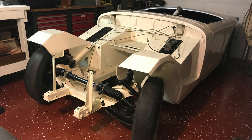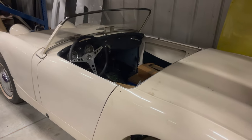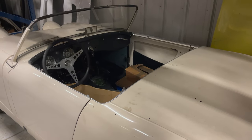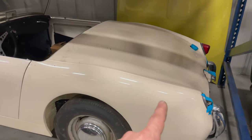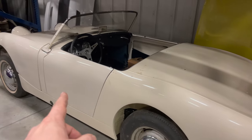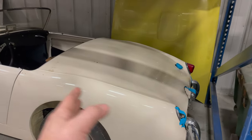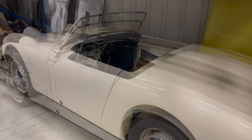Behind the MGB is a Mark One Austin Healey Sprite. This is not a new paint job, but the car has not been on the road since it was painted — the final assembly has never been finished, so it's just waiting to get reassembled. I think it's been painted for about 15 years. The car had an accident after it was painted and the back end had to be repainted, but whoever did it didn't do a very good job of matching it to the doors and the rest of the car.